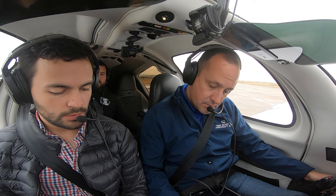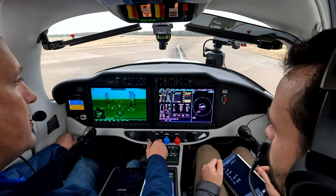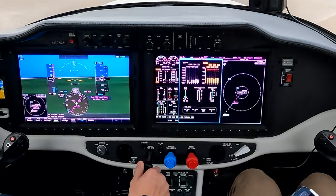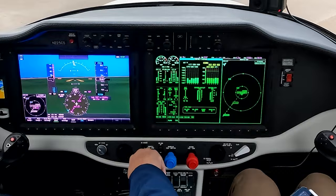Run-up procedure for the TTX — let's go to 1700 RPM. Mag check, rise in the EGTs, 40 RPM drop. Let's do the other one. Rise in the EGTs, 50 RPM drop.